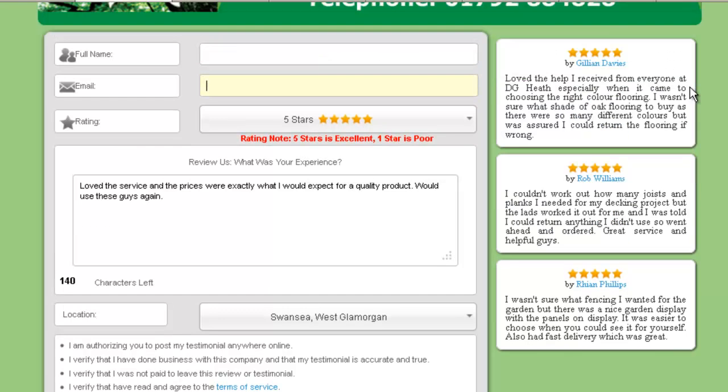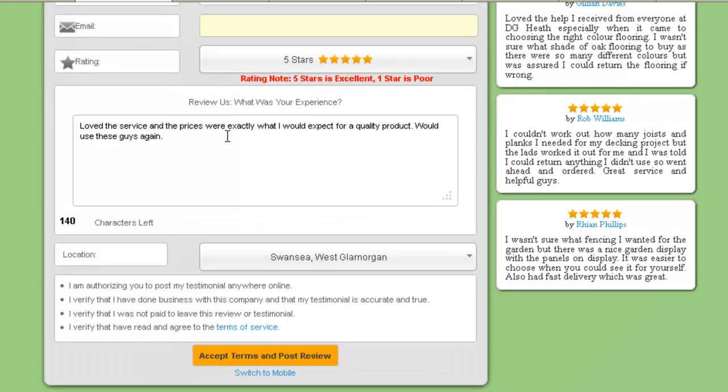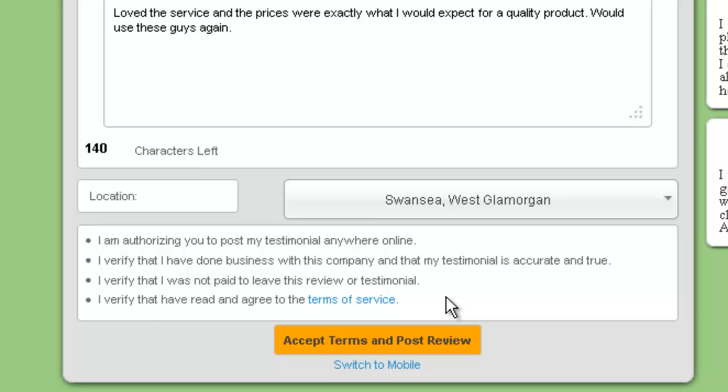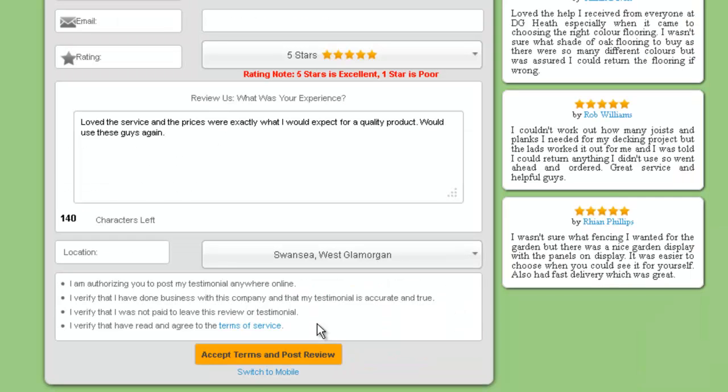Here's the important thing when they leave. So they've landed on your branded page. They have a nice simple system to leave a review, nothing complex about it at all. But if you look in the terms and conditions, they are authorizing you and us to post these testimonials anywhere online. They're verifying that they've done business with you and that this testimonial is accurate and true, that you haven't paid them to leave this review, and that they've read and agreed to the terms of service. These are very powerful statements because what they are giving you permission to do is to take this review and post it on all of your marketing channels. So they are giving you permission to use it. By doing that, they're also meeting all the terms of service that Google and all these other review sites require, so you're not breaking any of their rules. You are collecting real, genuine reviews from real people.